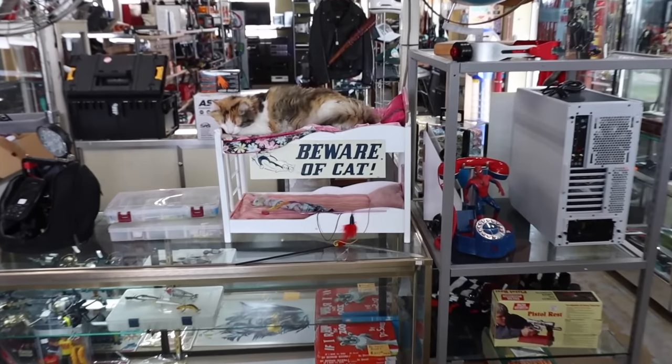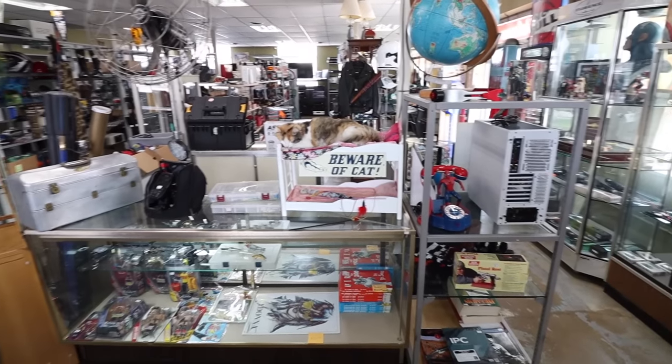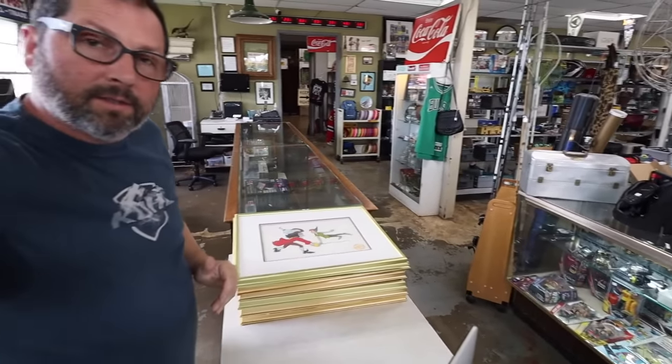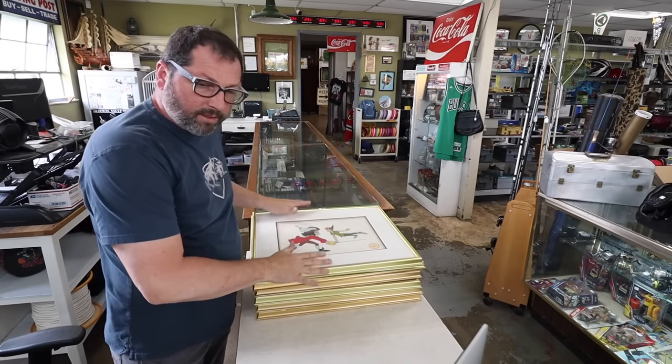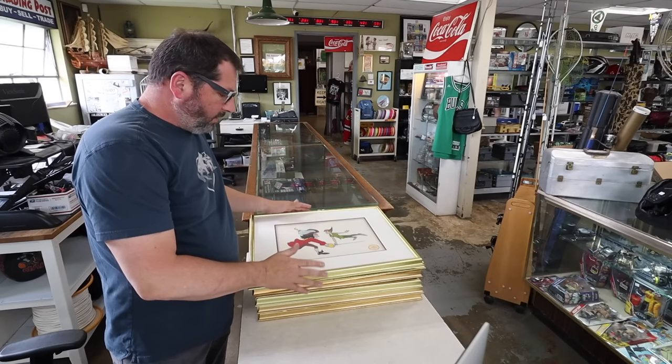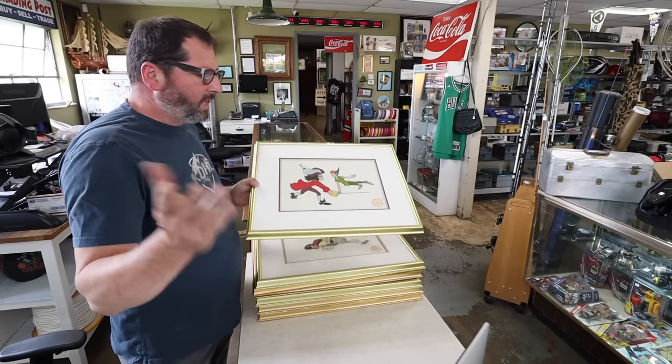Honey is working hard again, chilling on her bed, out cold. I was just recording the transaction for these seriograph cells that I bought and for some reason the camera crapped out in the middle of it.